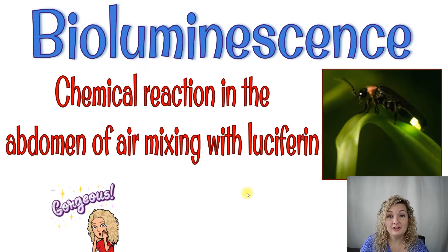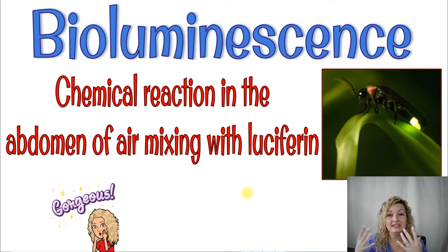Now what's happening inside a firefly: the bioluminescence is created by the firefly intaking air, and it makes its way down to the firefly's abdomen where it mixes with a chemical that's naturally there, called luciferin.